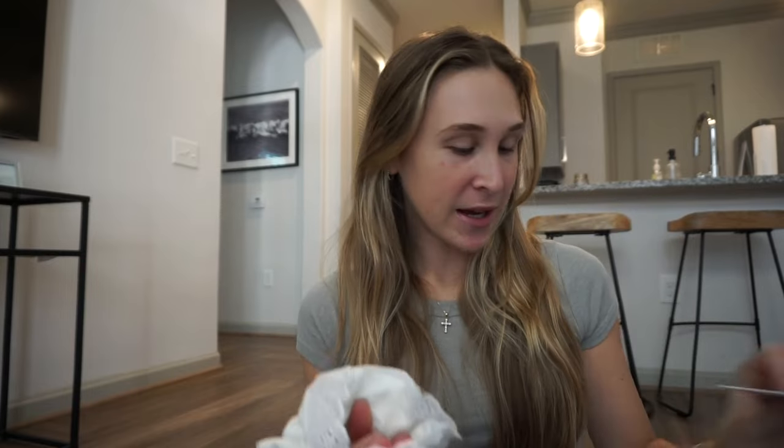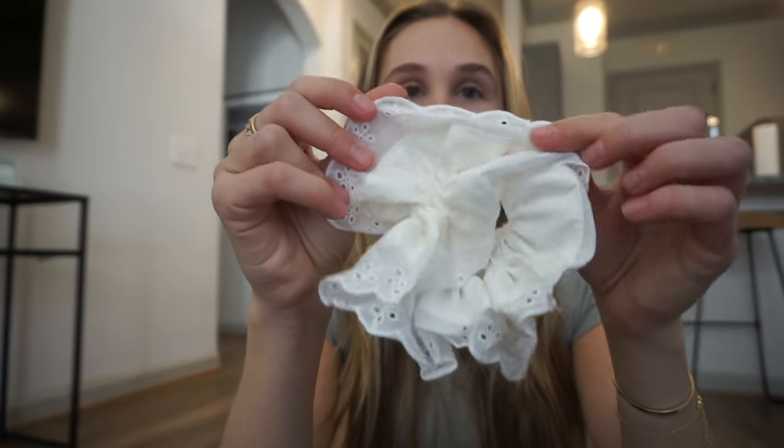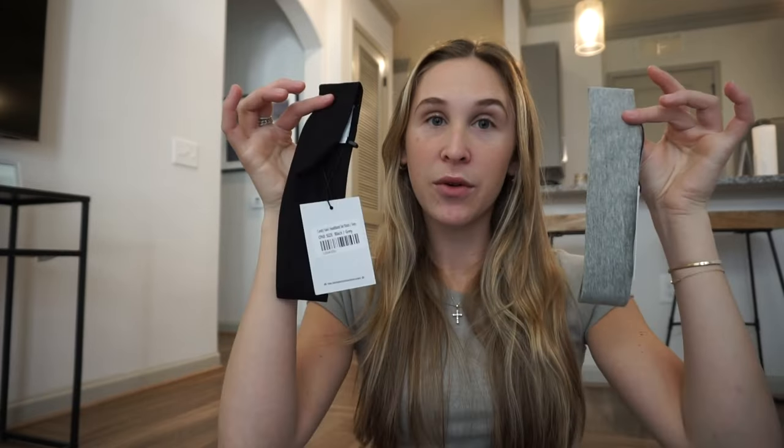I also got some hair accessories which I'm so excited about. First up is a white scrunchie with a floral detail. Next up I got some headbands because I don't own any — I thought for working out or literally anything, headbands are gonna be so useful this summertime and springtime. So I just got a gray and a black one. This is the Candy Swirl headband and it comes in a set of black and gray. I haven't worn a headband in years, so when I saw these I knew I should get them.